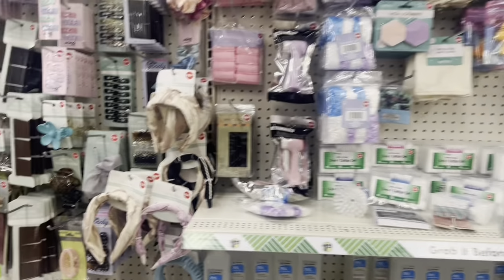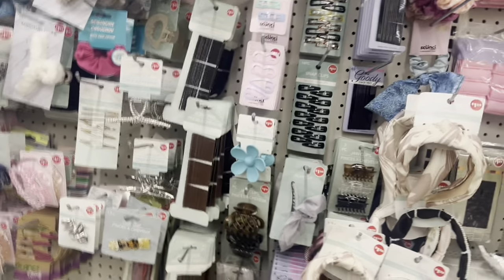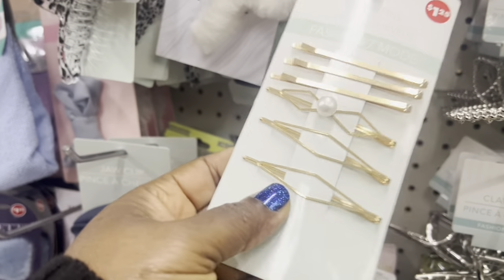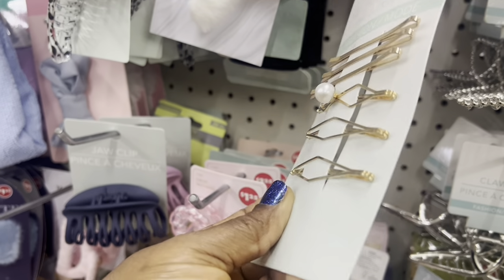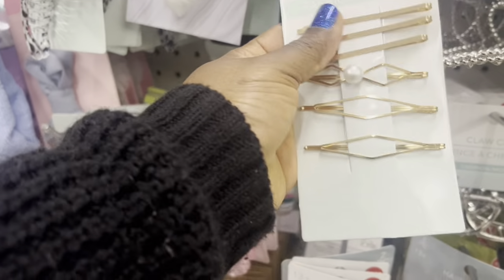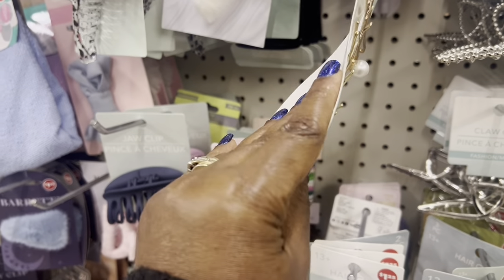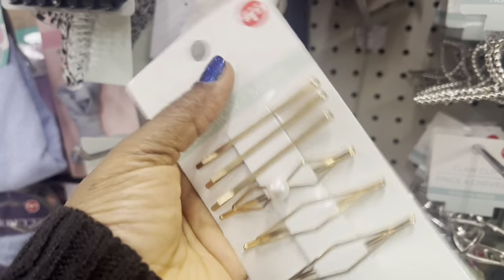They got some nice beautiful brooches for your hair. Look at this one — look at it! This is cute, you can just put it on your hair and make a style out of it. Look at that — really, really cute.